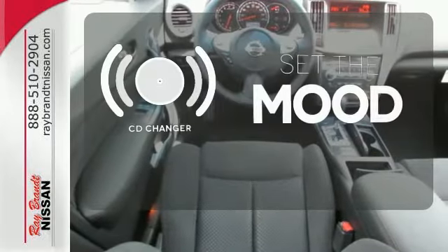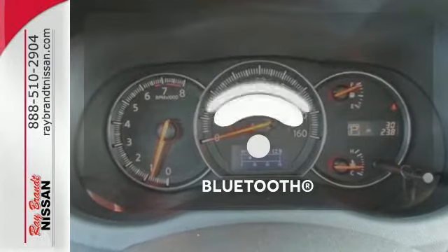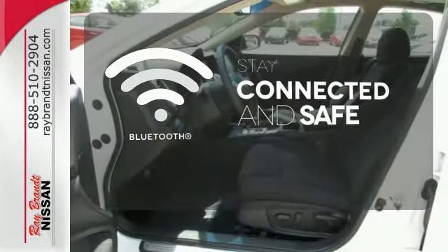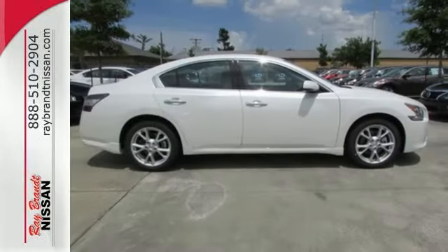No matter what mood you're in, you have the music to match it with the CD changer. Bluetooth wireless technology keeps you in command and in touch. Sophistication and exhilaration combined — make this Nissan Maxima yours.